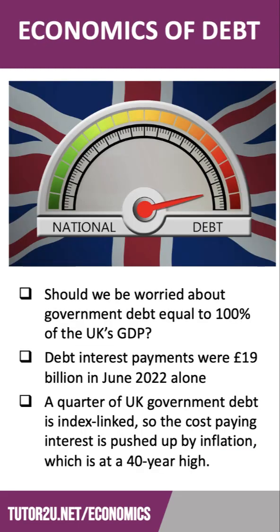So should we be worried about government debt equal to the size of our national output? What do you think about this? We'd love to know, so please type your thoughts into the comments below.